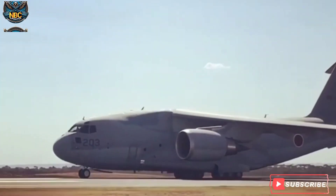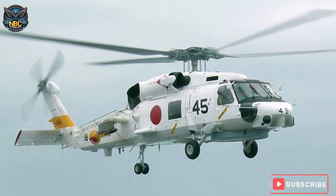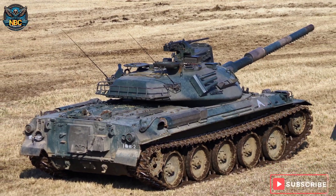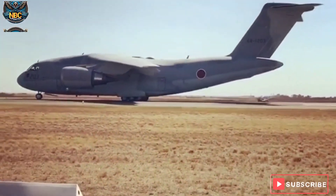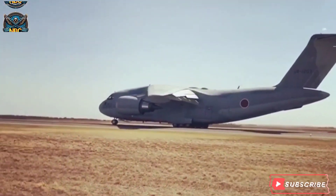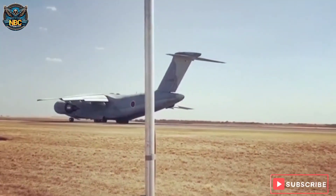It can carry up to 120 passengers, or eight standard air cargo pallets, or one UH-60J helicopter, or one Type 74 or Type 90 tank. It has a maximum speed of 890 kilometers per hour, a cruising speed of 800 kilometers per hour, and a range of 7,600 kilometers with a payload of 20 tons.